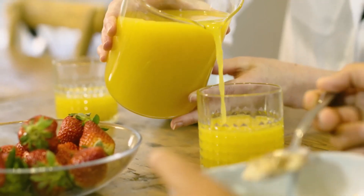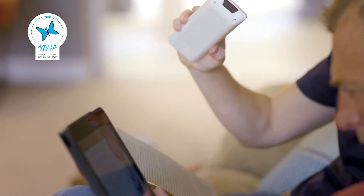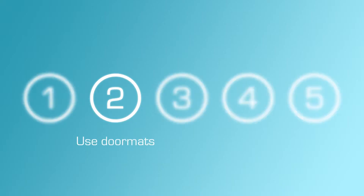For even better results, in addition to cleaning, use a Daikin split system which is Sensitive Choice approved, designed to continuously filter dust particles and allergens from the air.